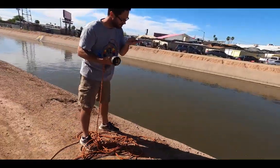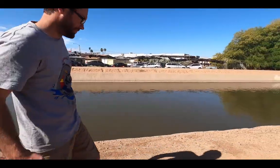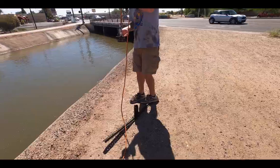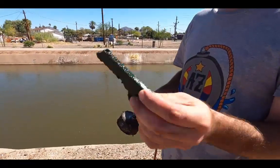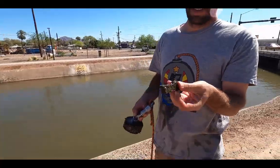Our second knife for the day — this one looks like a pretty nice, legit knife. We'll have to try it out.